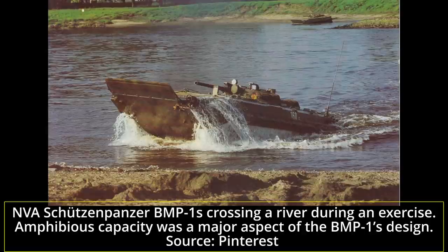The East German Army received a total of around 1,133 BMP-1s from 1968, when two training vehicles were received, to 1988, including a number of BVP-1s produced in neighboring Czechoslovakia. Outside of a mere 24 BMP-2s, the BMP-1 was the sole infantry fighting vehicle in service there.